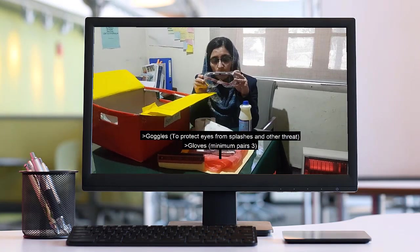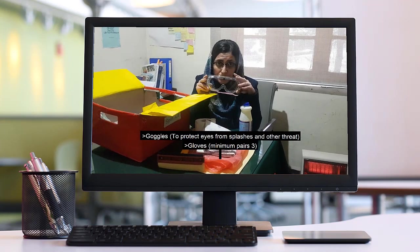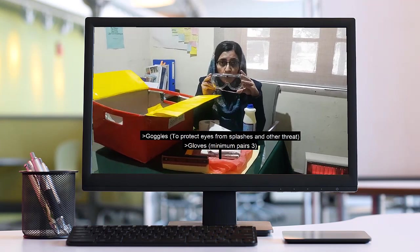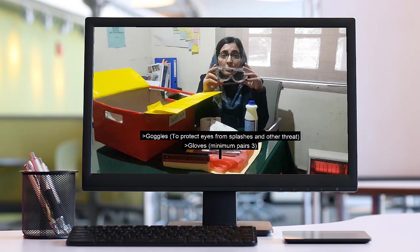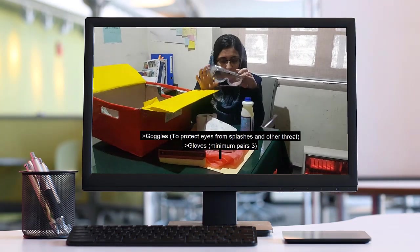This is goggles. This is a hazard item. This is a body cover. This is a two-discounted bag.